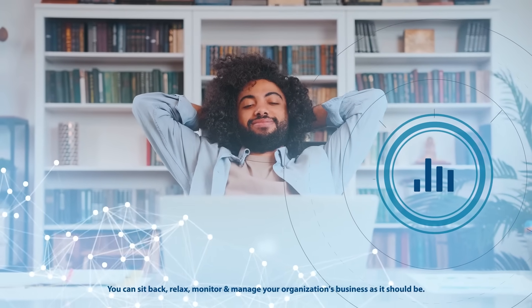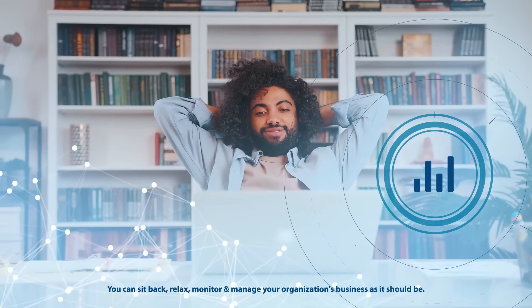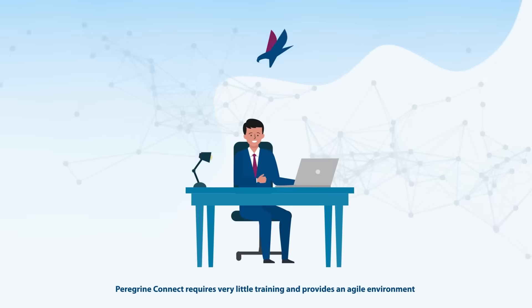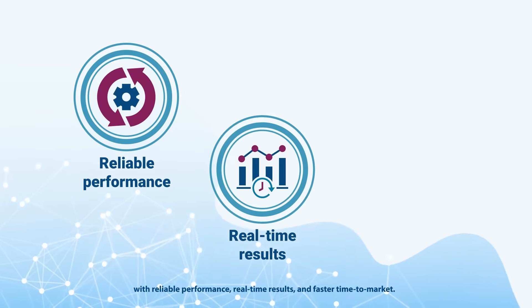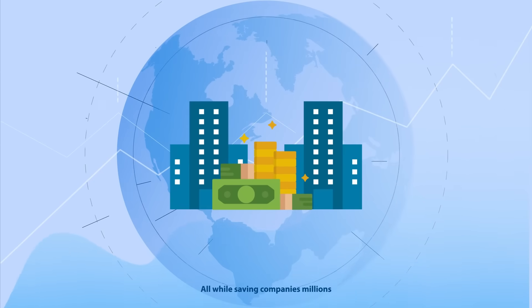You can sit back, relax, monitor, and manage your organization's business as it should be. Unlike complicated vendors that never meet project deadlines, Peregrine Connect requires very little training and provides an agile environment with reliable performance, real-time results, and faster time to market, all while saving companies worldwide millions.